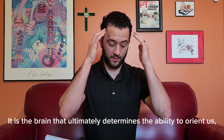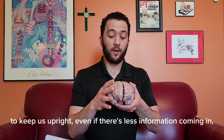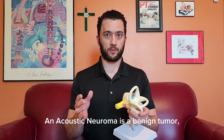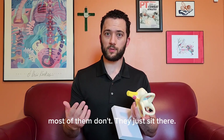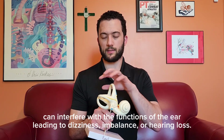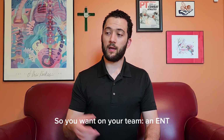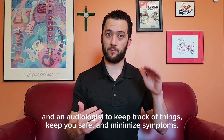It is the brain that ultimately determines the ability to orient us, to keep us upright, even if there's less information coming in. The brain can be trained with just one if you give it enough time and enough challenge. To summarize: an acoustic neuroma is a benign tumor that is made out of the nerve from the ear to the brain. While some do grow larger, most of them don't — they just sit there. But any of them, regardless of size, can interfere with the functions of the ear, leading to dizziness, imbalance, or hearing loss. You're going to want to have regular imaging and hearing tests as long as that tumor is still there. So you want on your team an ENT, a physical therapist who knows vestibular rehab, and an audiologist to keep track of things, keep you safe, and minimize symptoms.